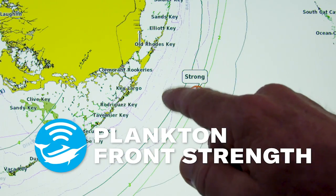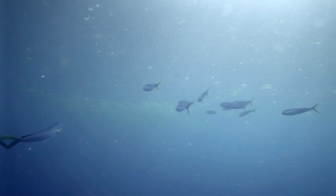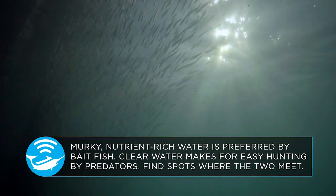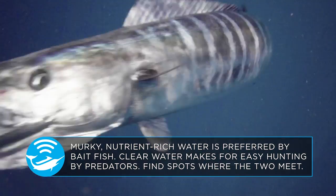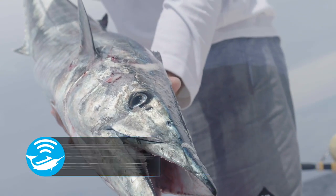Plankton Front Strength: Murky, nutrient-rich water is preferred by baitfish. Clear water makes for easy hunting by predators. Find spots where the two meet.